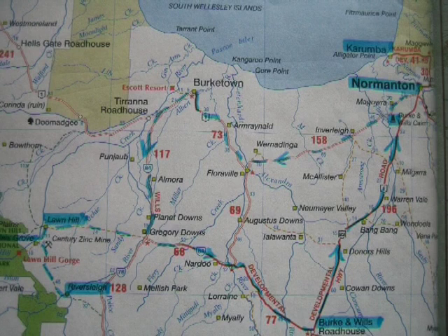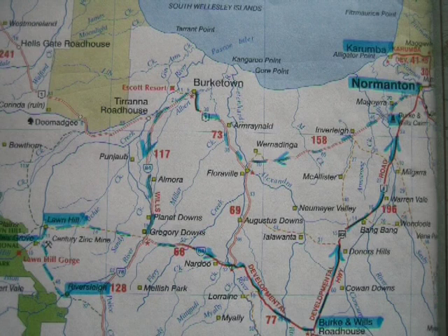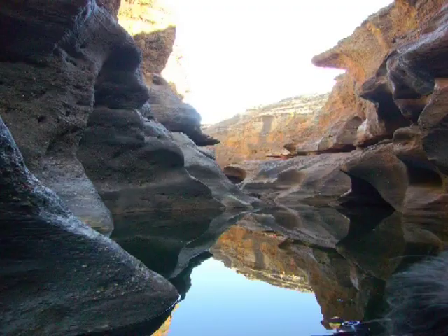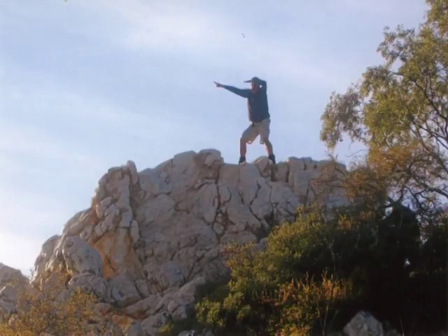Then back through the Birkin Wills Roadhouse and along the Development Road past the Bang Bang Jump up and on to Normanton again. From Normanton we crossed easterly again through Georgetown and down to Forsyth and then to the Cobol Gorge on Robin Hood Station along the Robinson River. This is where I made myself famous by climbing a quartz outcrop with the rest of the group and then proceeding to jam a foot in a crevice and make a rather spectacular fall of three or four metres through a bush and down onto the ground below. Fortunately I was uninjured.